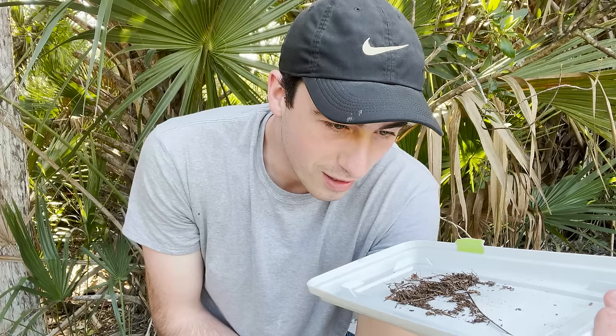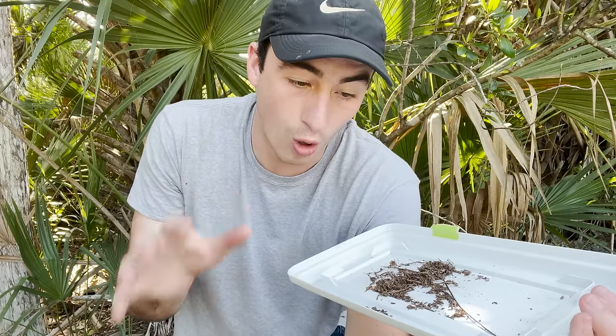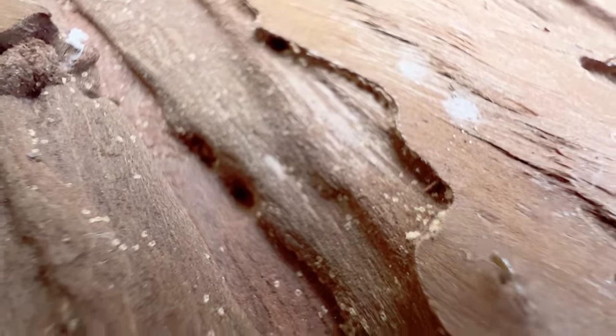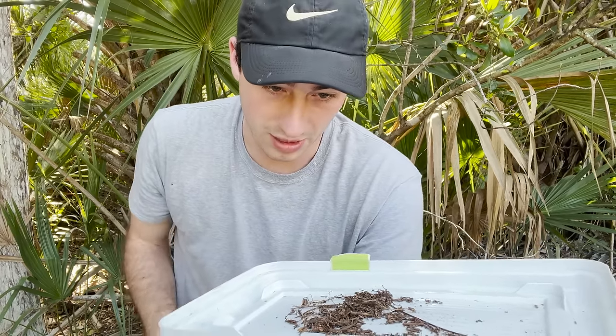Look at you, buddy. They'll probably just meander around. They're not super fast normally, but if they get disturbed they can dart. Once I figured out what section of substrate he was in, I took most of the other stuff out so I could keep an eye on him while presenting here.